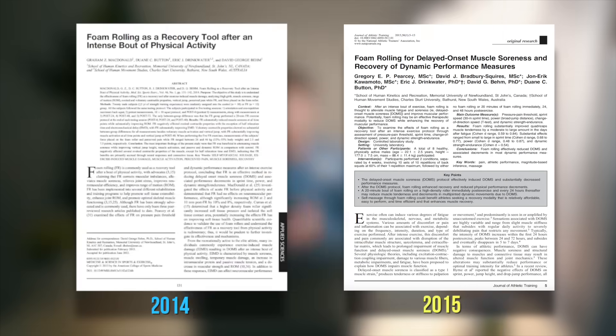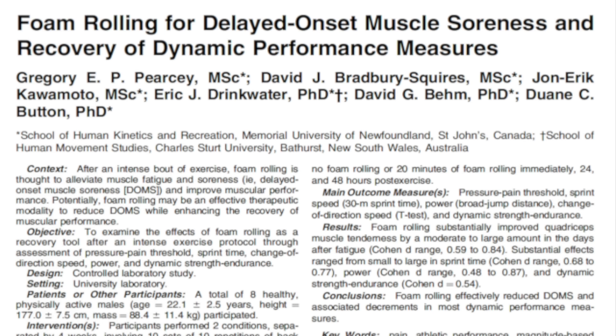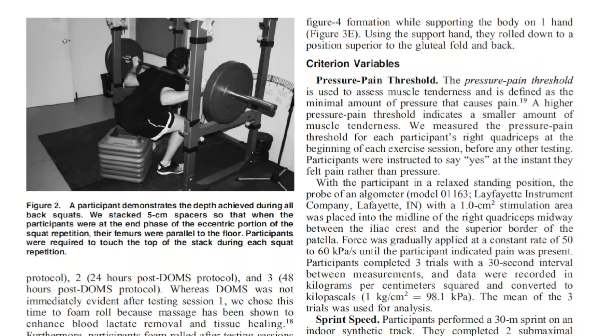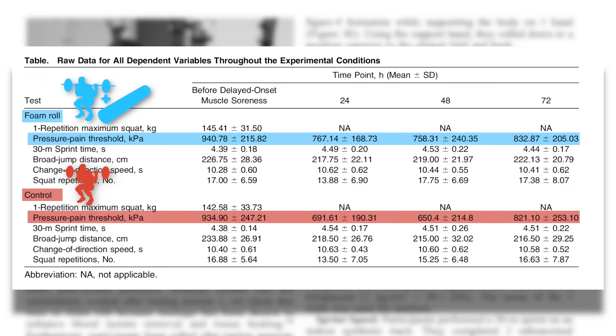The same basic study design was replicated a year later in 2015 by the same research group, except this time using the perhaps slightly more objective pressure pain threshold method rather than the 1-to-10 rating scale, where the researcher applied pressure to the muscle using a calibrated device and the subject said yes the moment they started to feel pain instead of just pressure. A higher force reading corresponded with lower soreness. Again, 20 minutes of foam rolling post-exercise was shown to reduce soreness at all time points after training.